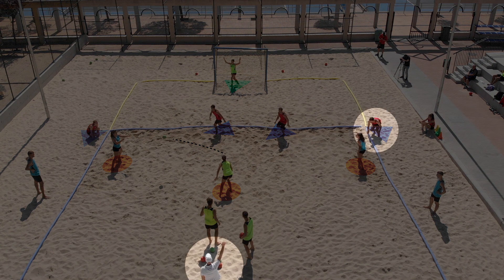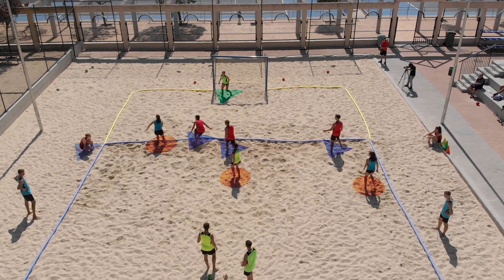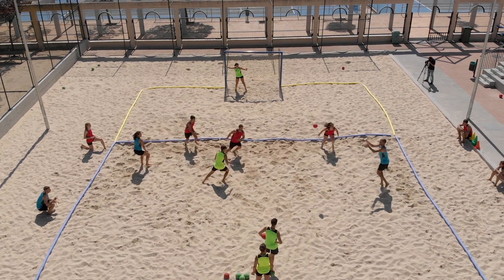When the coach lifts a hand, the defence player on that side enters the court. From this moment on, the attack players have to throw the ball with a maximum of three passes.